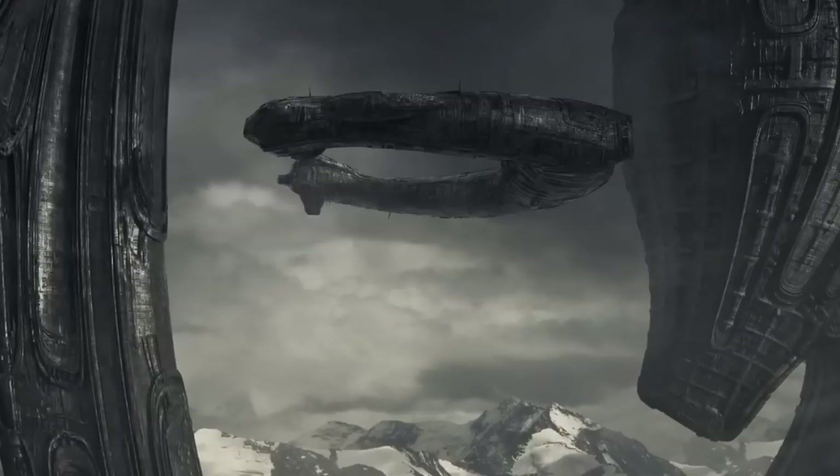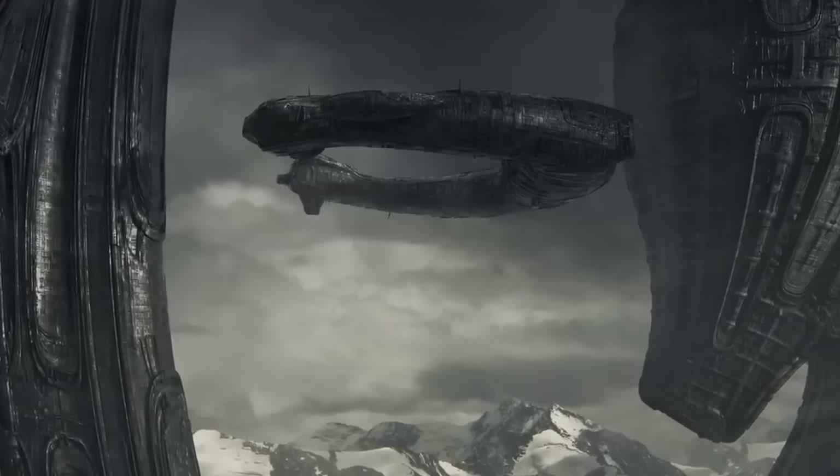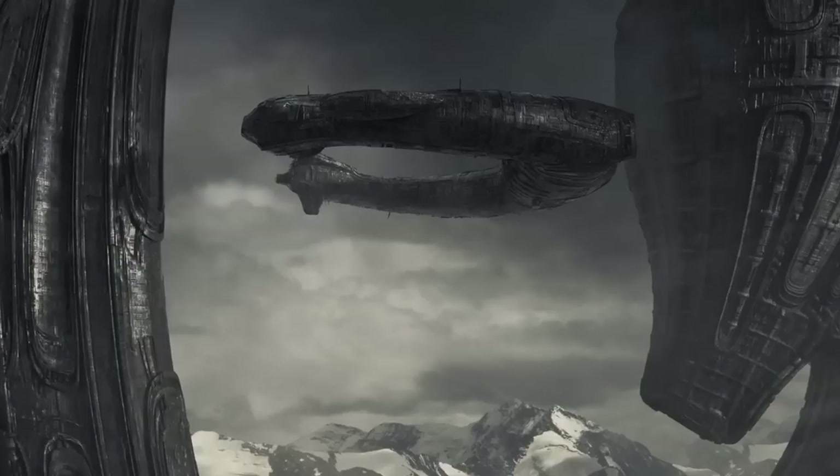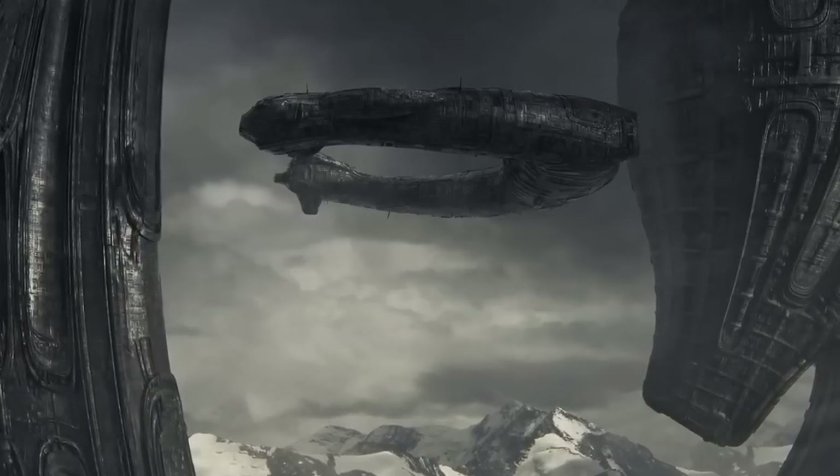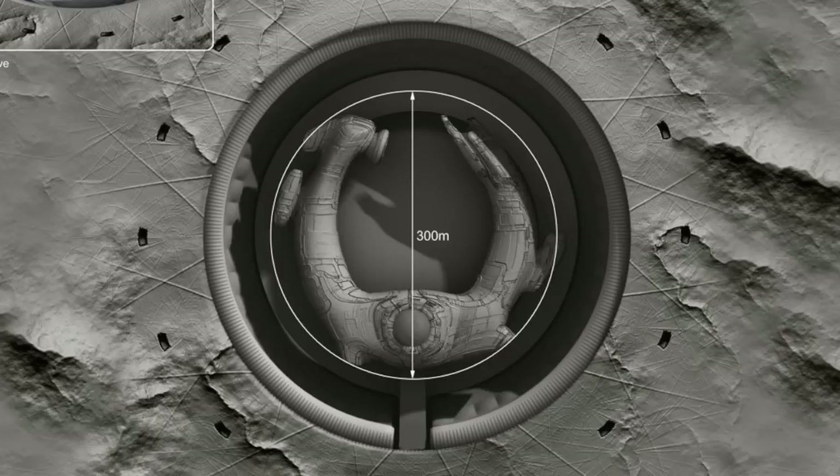Let me know what you guys think about the Juggernaut's technology and if you also found it unusual that the interstellar spaceship had this kind of organic interior design. Thanks to everyone who watched till the end — like the video if you enjoyed it, and subscribe to my channel for more Alien content.